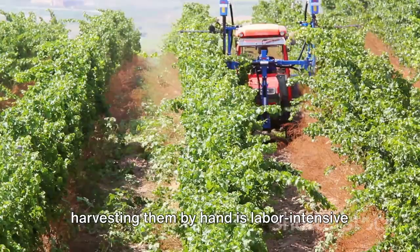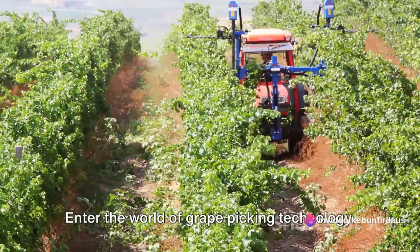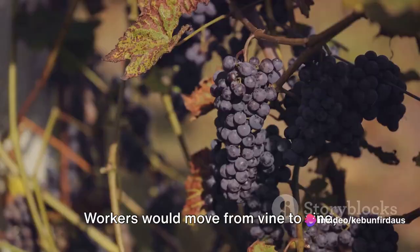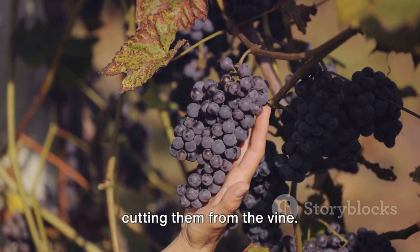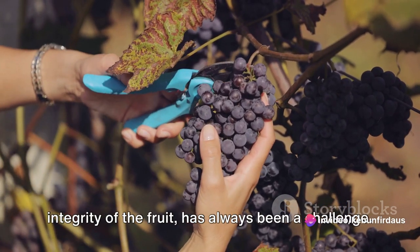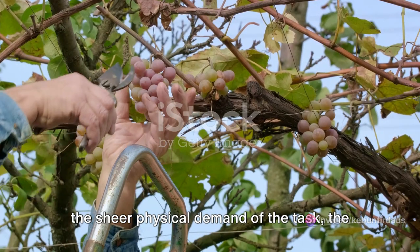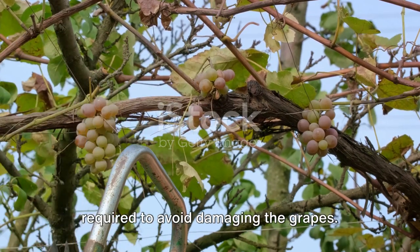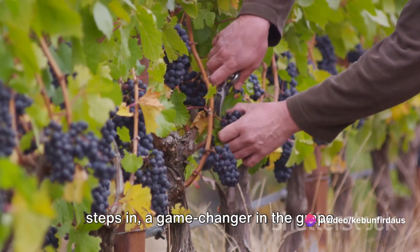Grapes are delicate fruits, and harvesting them by hand is labour-intensive and time-consuming. Traditionally, grape-picking or harvesting has been a manual process. Workers would move from vine to vine, carefully selecting ripe grapes and cutting them from the vine. This method, while preserving the integrity of the fruit, has always been a challenge due to the sheer physical demand, the time it consumes, and the sensitivity required to avoid damaging the grapes. This is where mechanical grape-picking steps in — a game-changer in the grape farming industry.